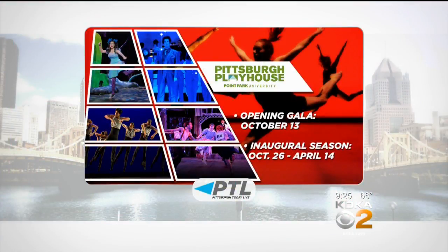Come help raise the curtain on the all-new Pittsburgh Playhouse on the downtown campus of Point Park University. The gala is on Saturday, October 13th. The inaugural season of shows starts on October 26th with a production of Cabaret. Get more details and tickets for the gala and the season at kdka.com.